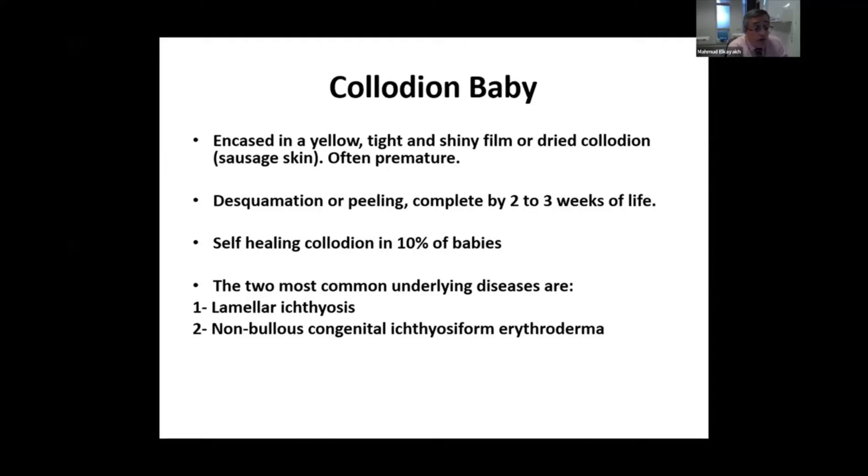The two most common underlying diseases that cause collodion baby and harlequin baby are lamellar ichthyosis and nonbullous congenital ichthyosiform erythroderma.